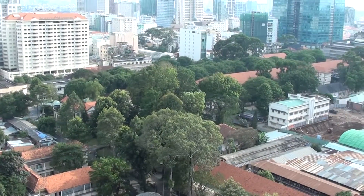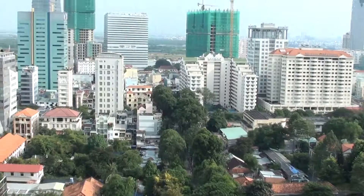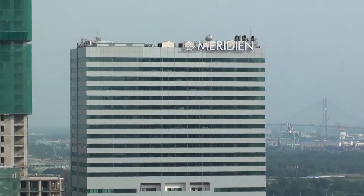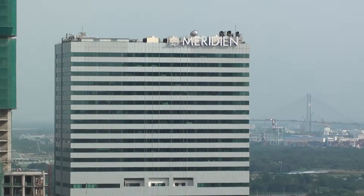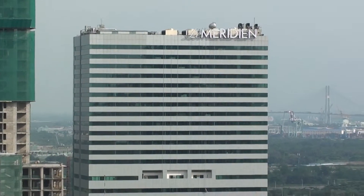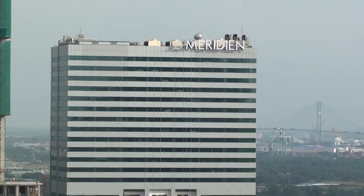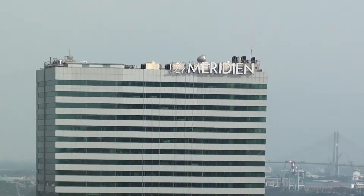So here's the surrounding area. By the way, there is the new Le Meridien Hotel coming up over here. It's supposed to open July 1st or June 1st 2015, but it already has the Le Meridien sign up over there.